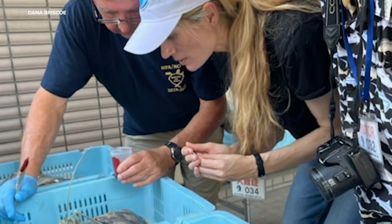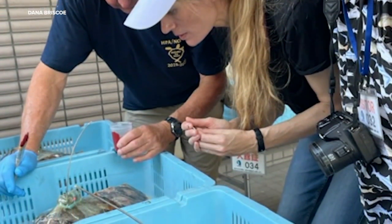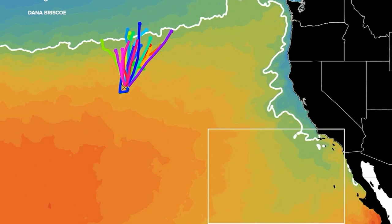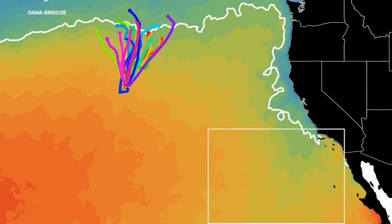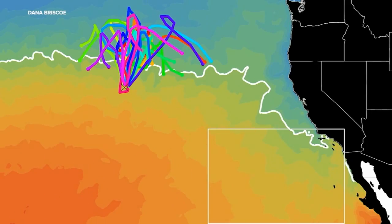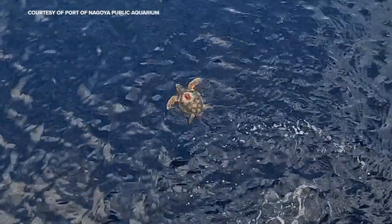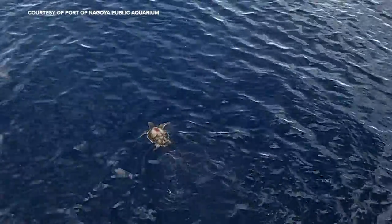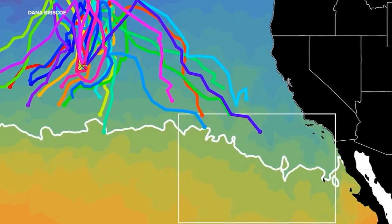The hypothesis is that under warm ocean conditions, we'll see more sea turtles make it to the North American coast. Dana Briscoe is a marine scientist with Stanford's Doerr School of Sustainability. She says the sea turtles — seen here as colored lines in this animation — typically follow a food-rich band of warm water known as the Pacific Transition Zone, something like a floating buffet.